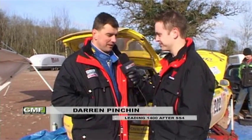Darren, how's the start of the season going here at the Wyedean? So far it's okay — we're leading into first service, so things are looking up. We just need to keep it on the road, but it is very icy and slippy out there. I've been using the leaves to keep on the road. We just need to keep going this afternoon the way we did this morning and bring it home. Routine maintenance at the service halt — just tyres, levels, and things like that. The car's fine.